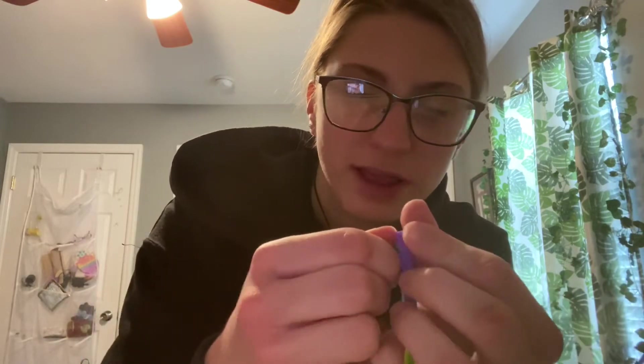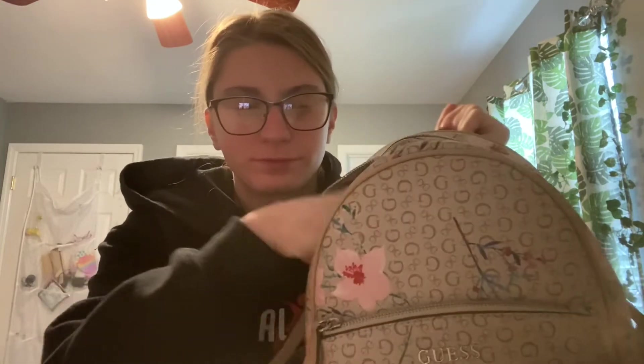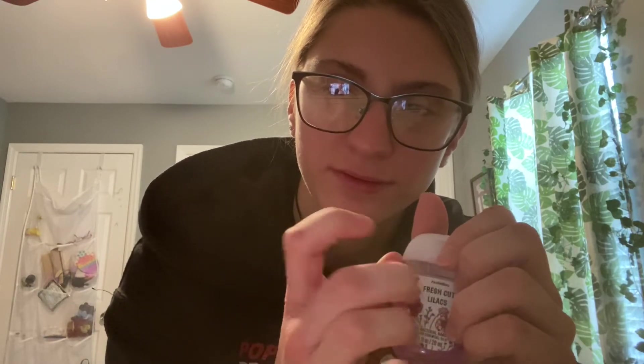I like fidget toys but at the same time I don't like them. Hand sanitizer — or antibacterial hand gel, I say hand sanitizer. I got this at Bath & Body Works.